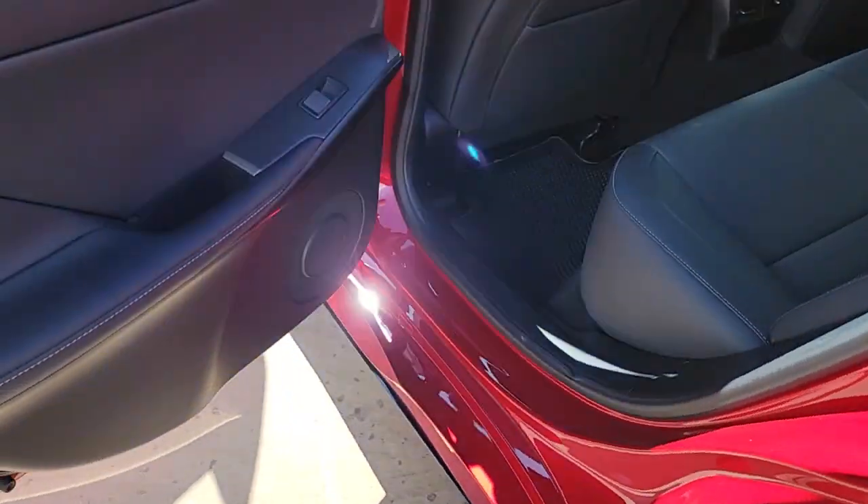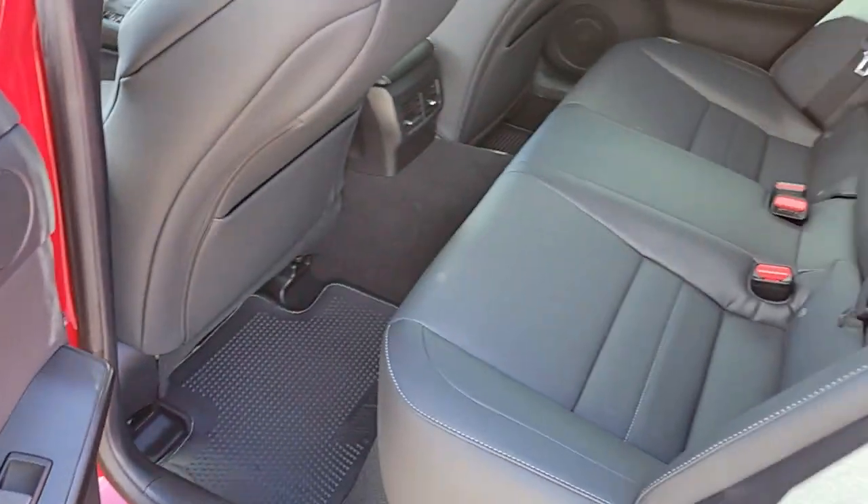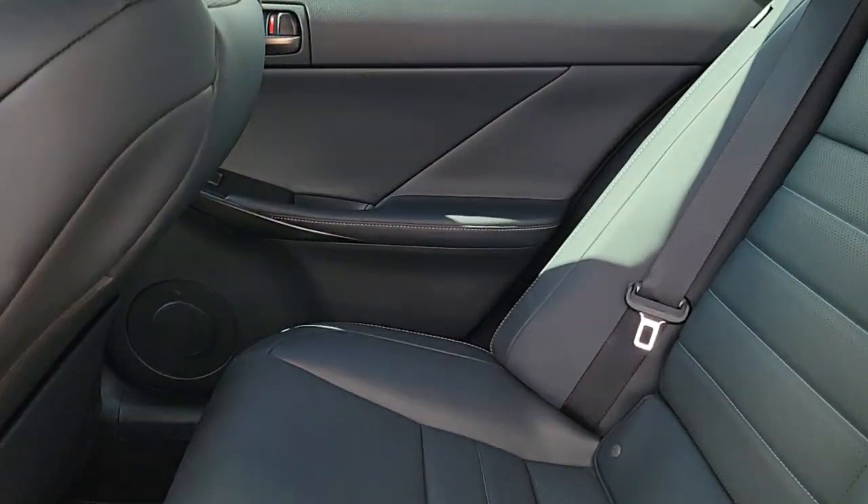Feel energized by the drive in this premium IS. Treat yourself to a road test today — our staff will toss you the keys and give you an outstanding customer experience.